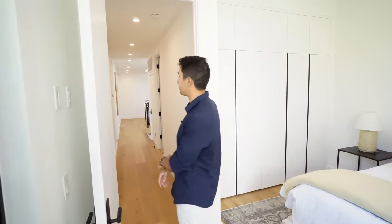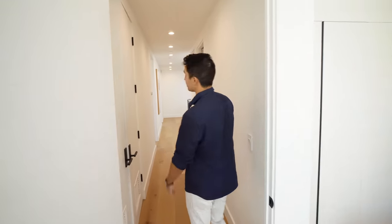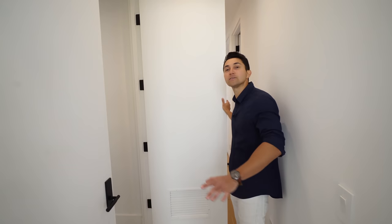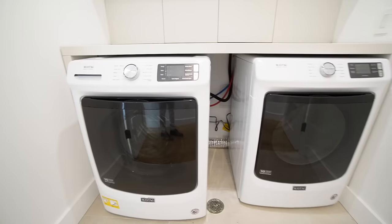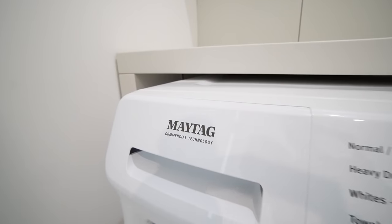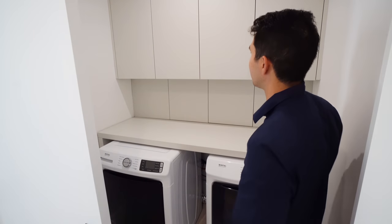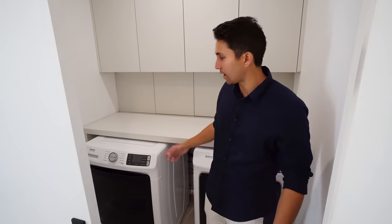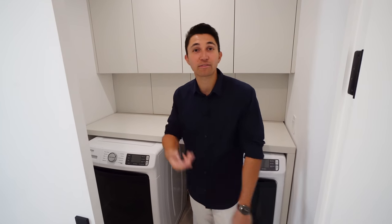That was everything for all four bedrooms in this single family home. Before we go upstairs, there's an important essential: your laundry room. You've got Maytag appliances — washer and dryer — plus cabinet space, countertop space, and room to walk in. But why hang out in your laundry room when you have a rooftop deck? Let's go up there right now.